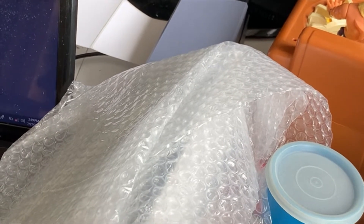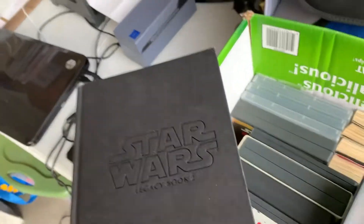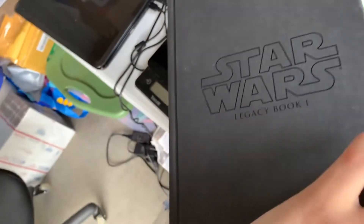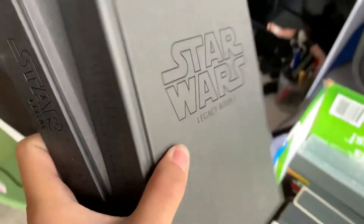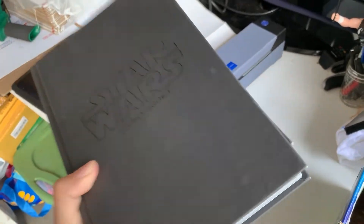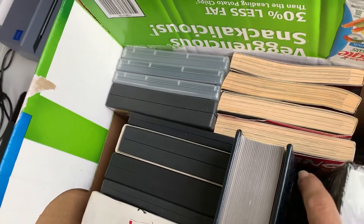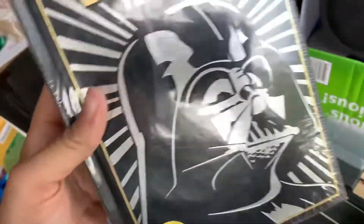I have two more hauls for you, so stay tuned. I bought these all at a yard sale this weekend next door to the one I was holding. We have these two Star Wars Legacy graphic novels — they are a pair, but unfortunately they do not have their dust jackets. I'm estimating we'll get about $200 for the pair; I paid a dollar each, so that was a great score.